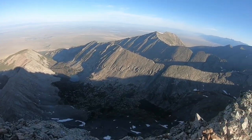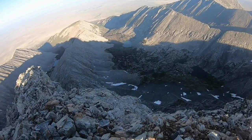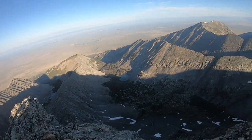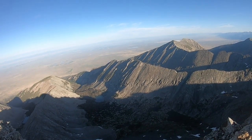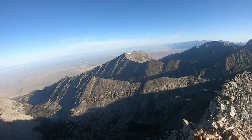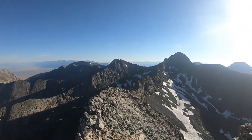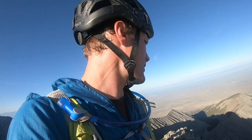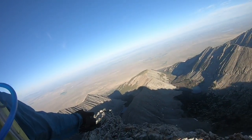If you want to do the traverse you've got to get used to exposure like this — just sheer cliff faces on either side. Incredible view of the lakes. I will not be doing the traverse though. It would have been nice to do it, but I just haven't researched it enough yet to feel confident about going across it.